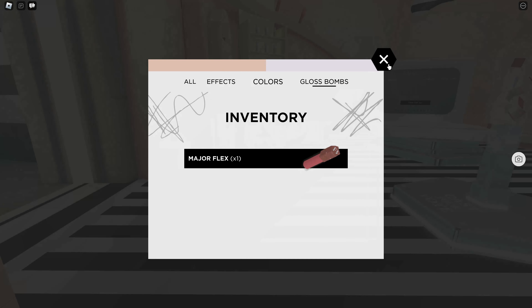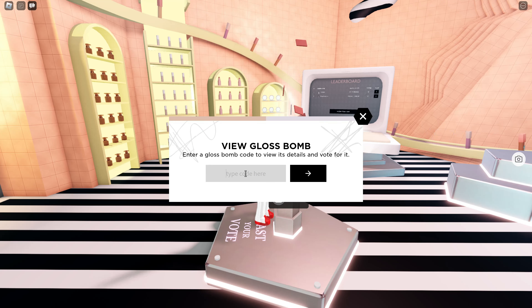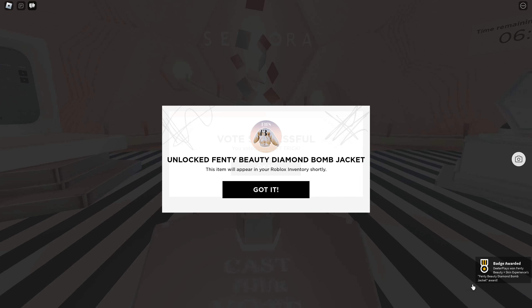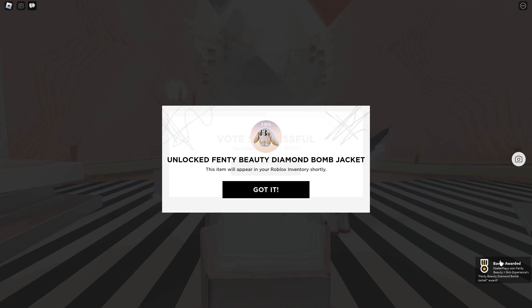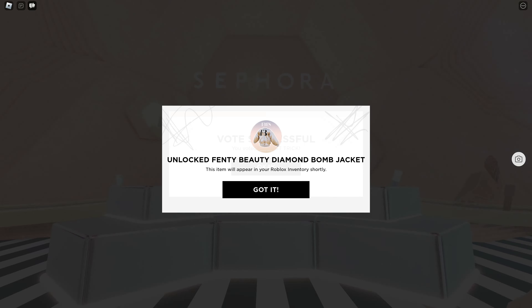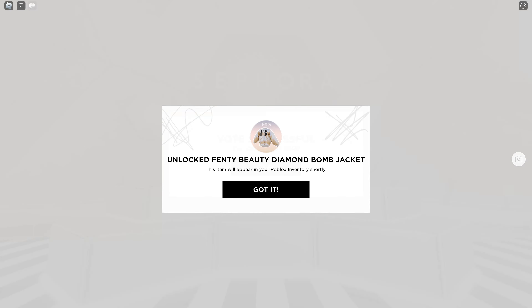My code is MAFL487 — just copy that code. Now I'm going to use another friend's code. Shout out to Frost for letting me use their code: MOTR552848. I'm going to go vote for their gloss, and you can see we've got the badge and a message that pops up saying you've unlocked the Fenty Beauty diamond balm jacket.